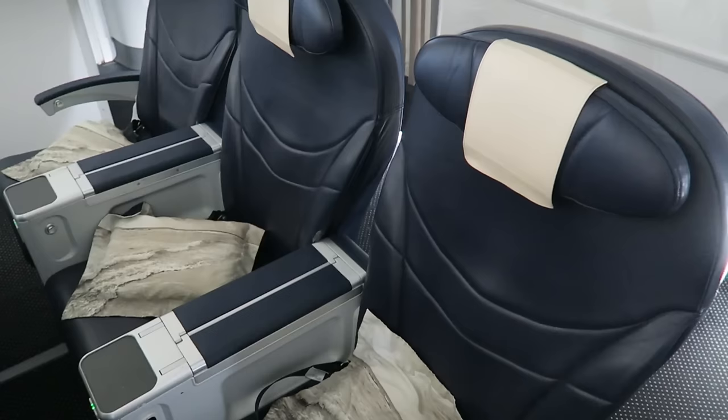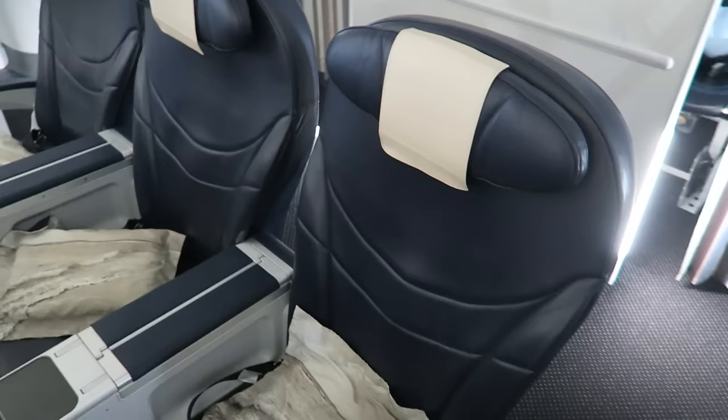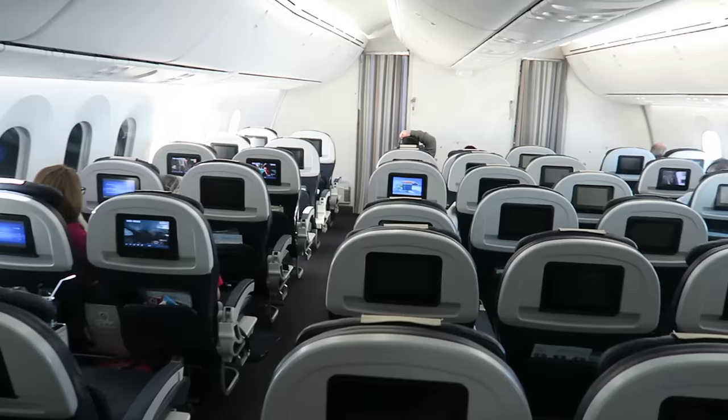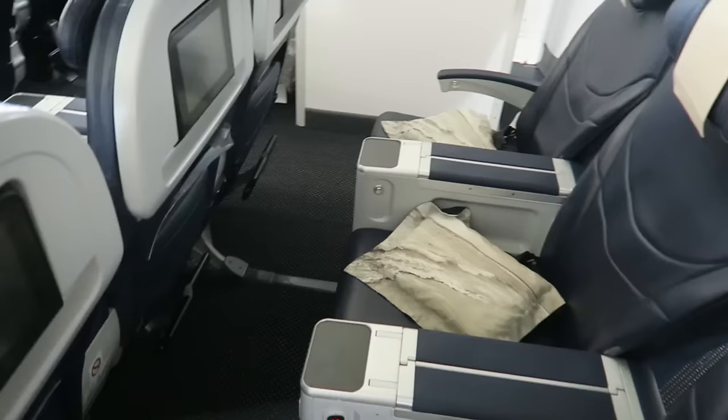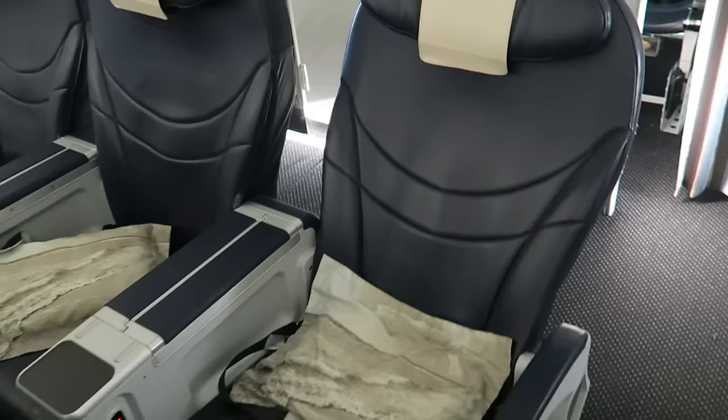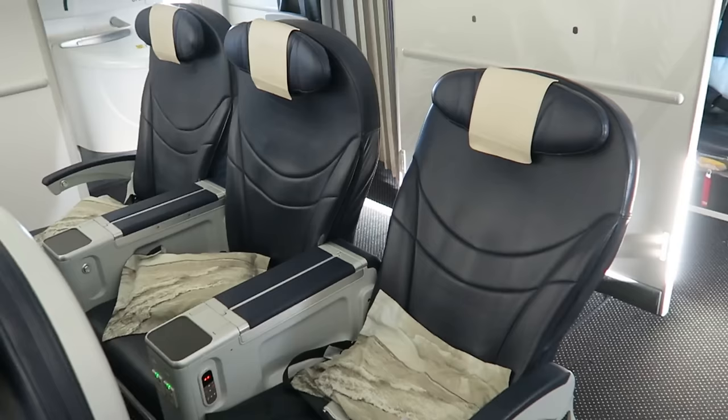I thought I'd just do a quick versus video of the premium economy seat versus the economy seat. This is the premium economy seat on the 787 Dreamliner. It has got seven rows and it's a 2-3-2 configuration. The difference between this and economy is the fact that you have got a bigger seat and a bigger pitch on the seat, so the seat goes back quite a way compared to economy.